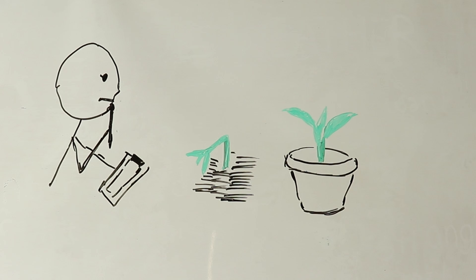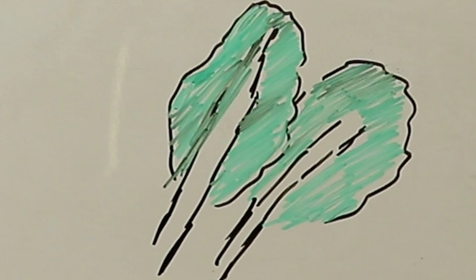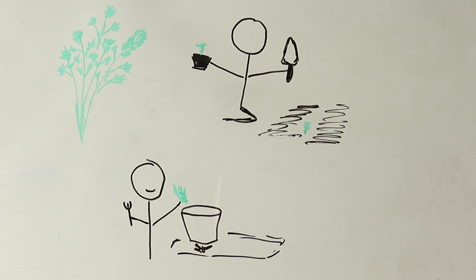That said, there are some cool weather plants we start indoors at Seed to Feed. These are cabbage, Brussels sprouts, cauliflower, broccoli, and bok choy. We have found through trial and error that these have done better going into the garden as established plants because they are stronger and resist pests better.